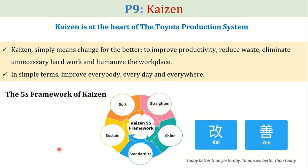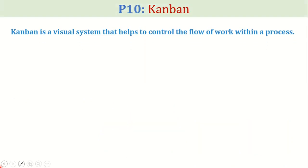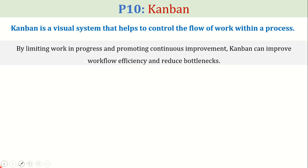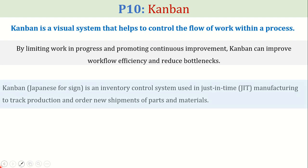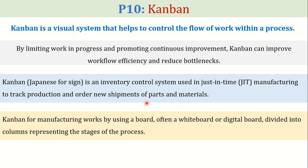The tenth pillar of the Toyota production system is Kanban. Kanban is a visual system that helps to control the flow of work within a process. It is an inventory control system used in just-in-time manufacturing to track production and order new shipments of parts and materials. By limiting work in progress and promoting continuous improvement, Kanban can improve workflow efficiency and reduce bottlenecks.